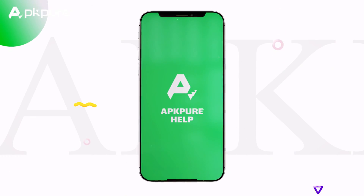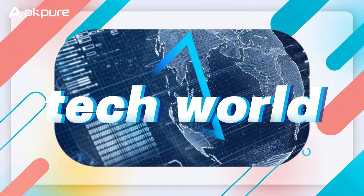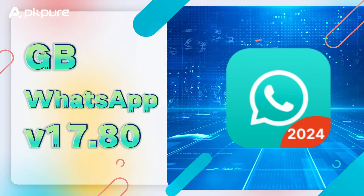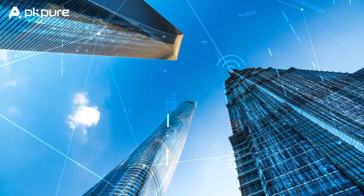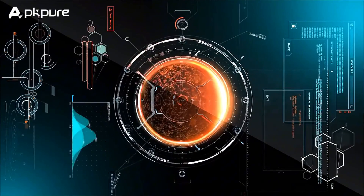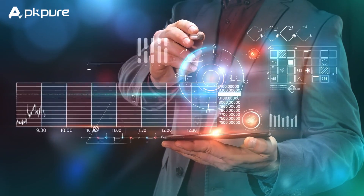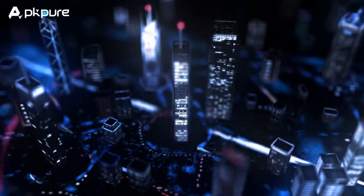Hey everyone, welcome back to our channel. Today we are super excited to talk about the latest scoop in the tech world, GBWhatsApp version 17.80 and its newest update. We're living in an era where the internet has literally become our new best friend — endless information and instant chats just a click away. And let's not forget our daily dose of chats on WhatsApp — a billion users daily, that's huge.